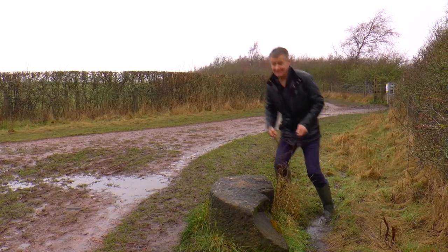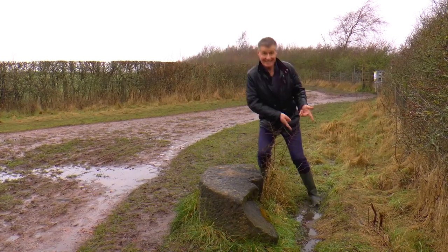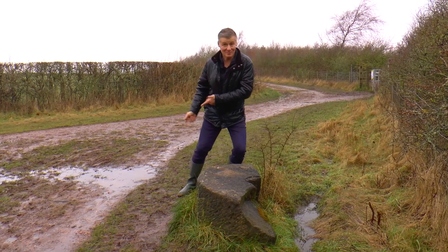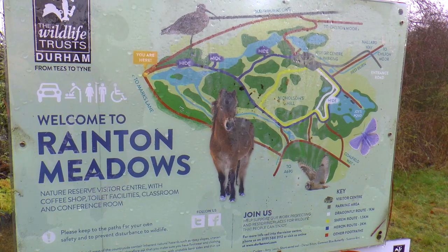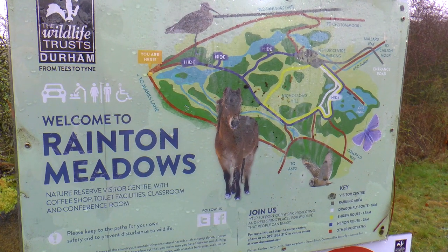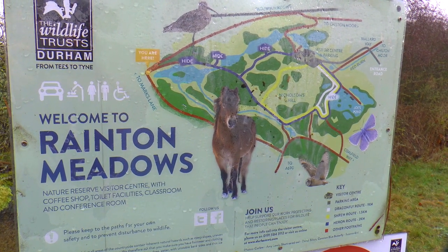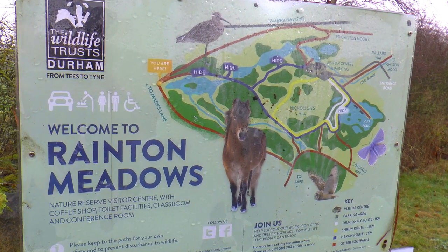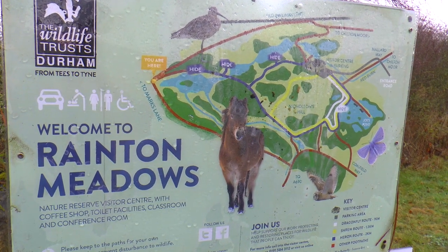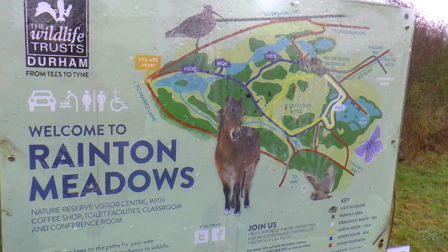City of Sunderland, County Durham - we keep stepping back and forth across the border! And here we are at Rainton Meadows. This used to be the site of Rye Hill opencast coal mine, but about 25 years ago they converted it into a fantastic nature reserve, and hopefully we'll see a lot of wildlife.